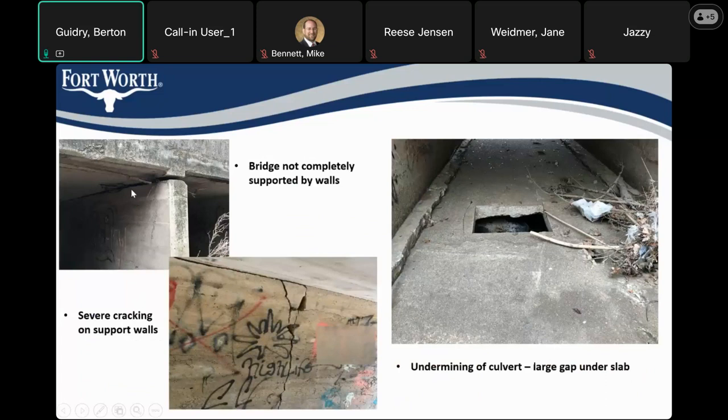Looking at why we closed it: here on the upper left, you can see the bridge slab with the culvert wall and the middle culvert wall span. You can see there's a significant gap between the slab and the wall. If you're inside the culvert looking at the wall, there's a gap again between the slab and the wall, and there's significant cracking along the wall. Looking inside the culvert at the slab — this slab is supposed to be resting on soil. There's a cutout in this slab and you can see a pretty decent void underneath it, maybe 8 to 12 inches. There's fear that this thing could sink, and that's why the road is closed.